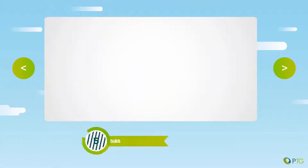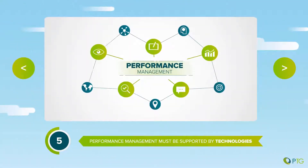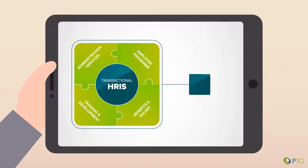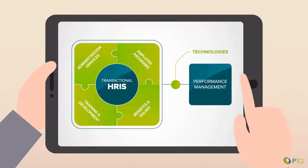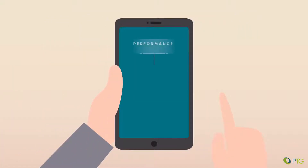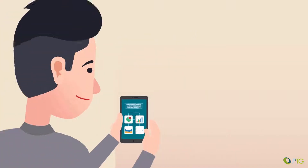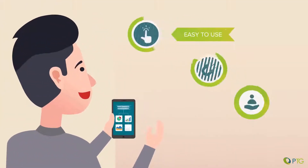Driver 5: Performance management must be supported by technologies. Beyond the limited reach of transactional HRIS, technology tools can enable performance management. Digitalization mobilizes the performance management conversation to ensure frequent information sharing. Tools must be easy to use, engaging and supportive.